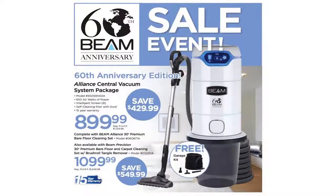What I'm excited to talk to you today about is Beam's 60th anniversary special edition Alliance Central Vacuum System. Beam has come up with a special offer to celebrate this milestone. This is your opportunity to save up to $550 on the industry-leading Alliance Vacuum System. I have never seen an offer like this before from Beam, and on top of that they are throwing in a garage kit for a limited time at no extra charge.